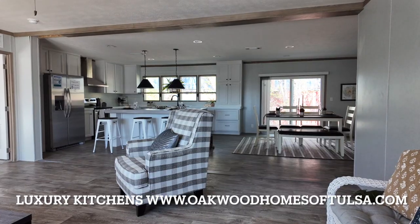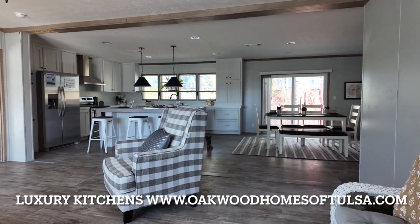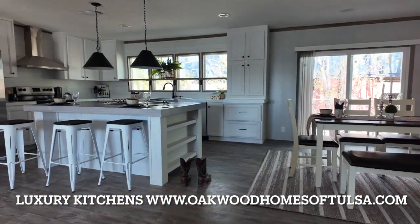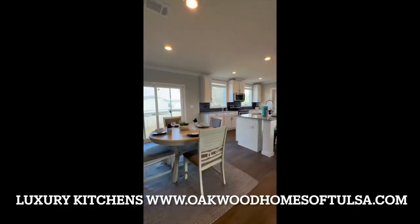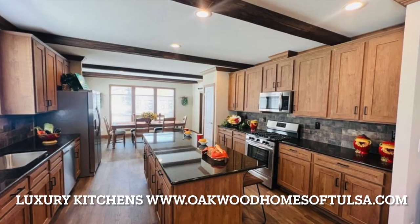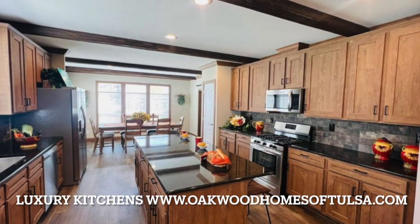Are you needing a pantry — large or small? We have many different choices of pantries here at oakwoodhomesatulsa.com. If you would like to see full walkthrough videos on these homes, check out Oakwood Homes Tulsa on YouTube.